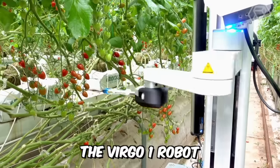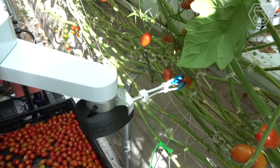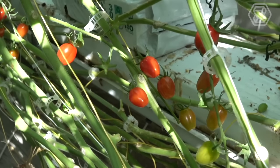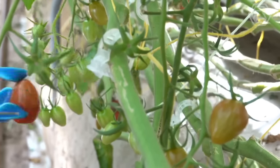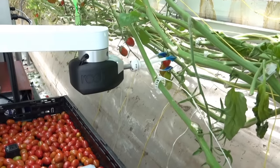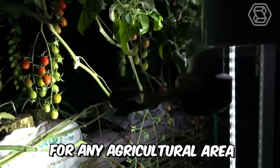The Virgo One Robot is a self-propelled vegetable picking robot equipped with cameras and sensors that act as eyes. It can work in greenhouses or outdoor plantations at any time of day, thanks to its built-in lights. One of the unique features of Virgo One is the ability to install additional software and sensors or arms for harvesting and processing a wide variety of crops. According to the manufacturers, the robot is a complete mobile platform for any agricultural area.